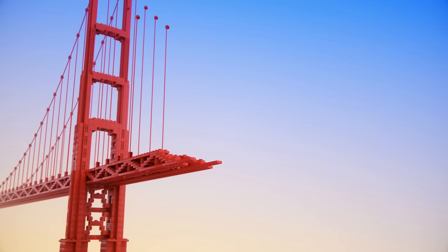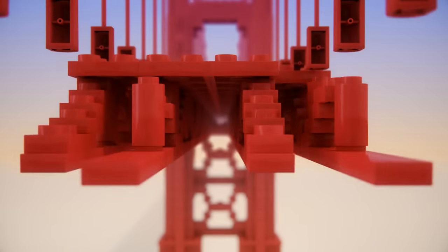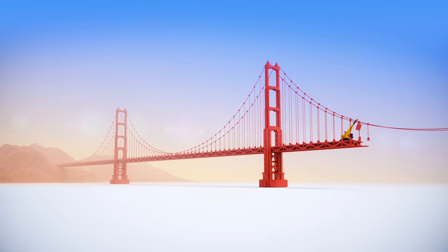It's one of 12 incredible LEGO structures in the Museum of Science and Industry's new exhibit, Brick by Brick. Come see them all and discover that nothing is impossible when you have the courage to build the unbuildable.